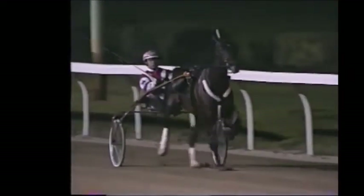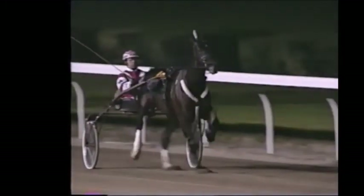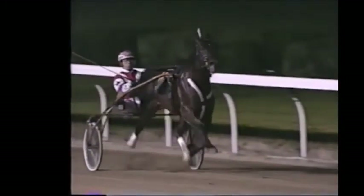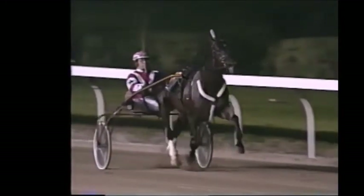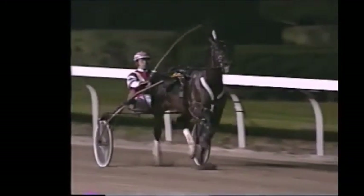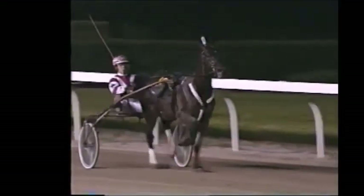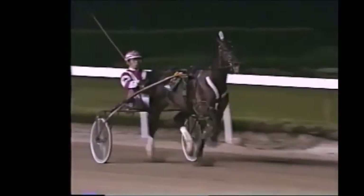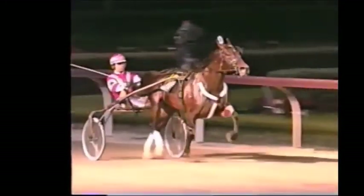Here you see Baltic Striker. A super alert move by driver Mike Lachance. Fifty-six and two — a very fast half set by John Campbell and Swagger Hanover — which allowed Baltic Striker coming from the back of the pack to make up a lot of ground. Because certainly horses up front going those kind of quick fractions had to begin to tire. And Baltic Striker circled the field, came from about seventh at the half and came on to win it.